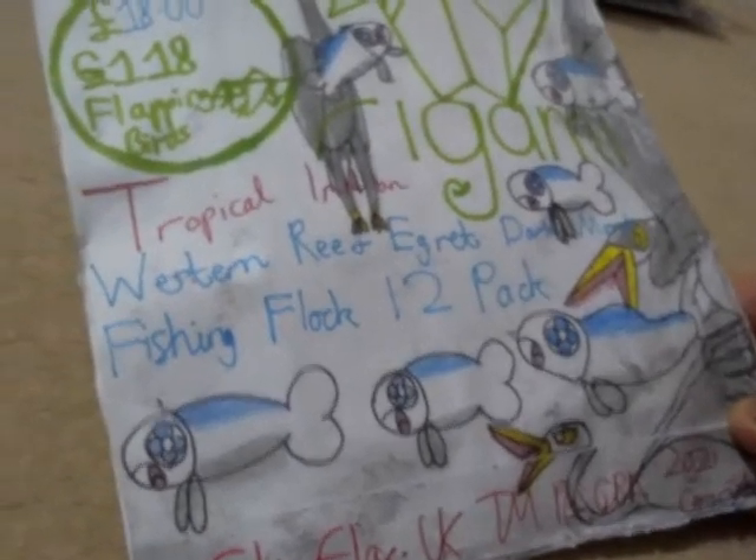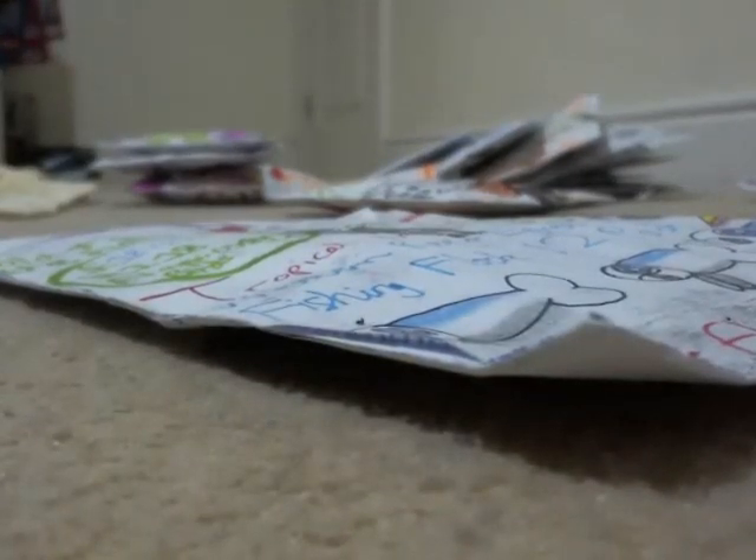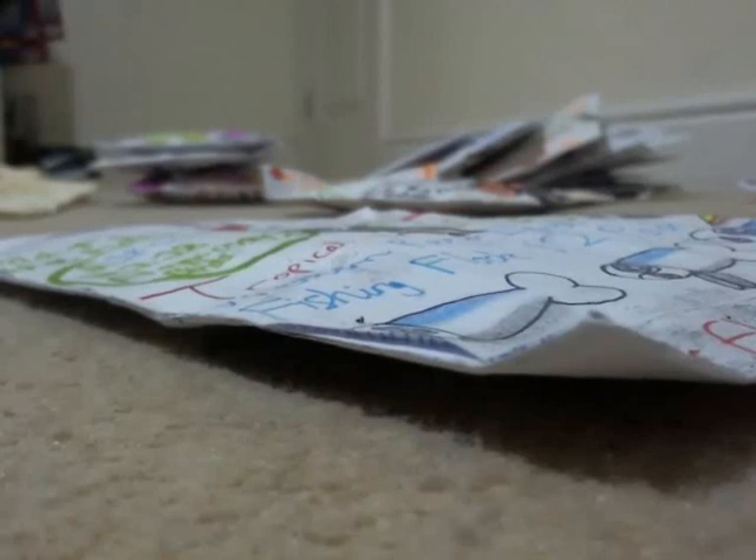Let me move on to something a lot more — well, a lot more moist — a lot more hydrational. This one here is called the Tropical Indian Western Reef Egret Dark Morph Fishing Flock 12-pack, which costs about £18. What's strange about this product is that although I've done a product about western reef egrets before, this one contains a lot of the dark morph egrets inside. If I turn the back of the packaging you can start to see — it's very similar to the goldfinch products I did, a product reused with another envelope.